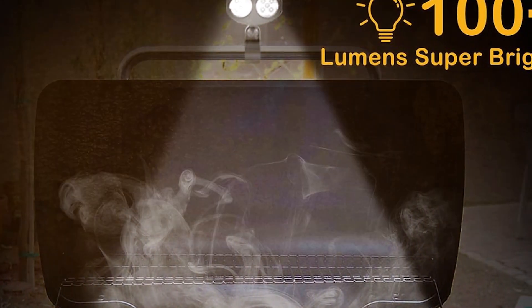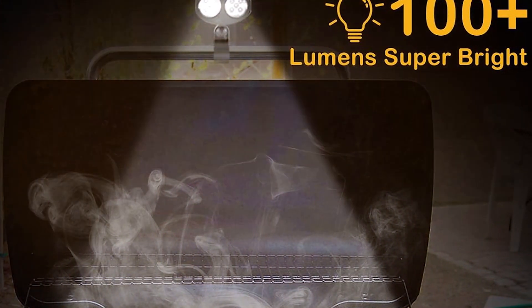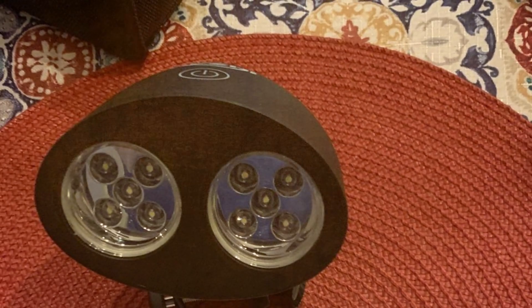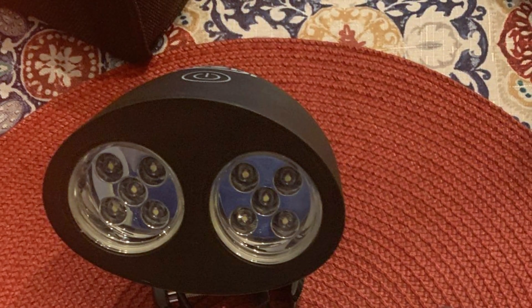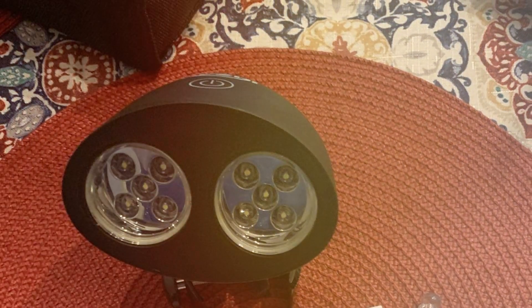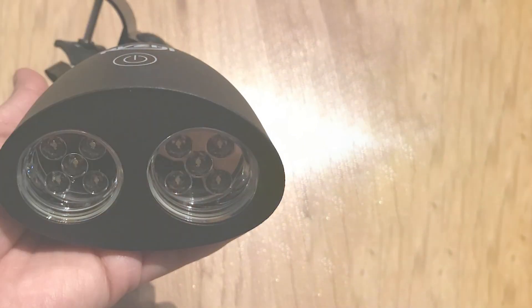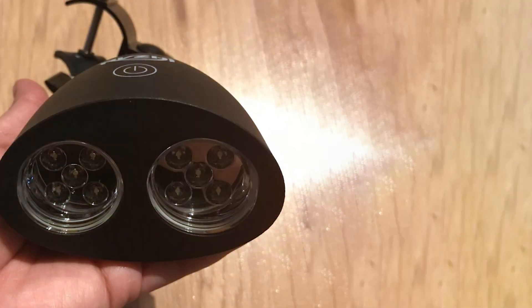What's impressive about this grill light is its ease of installation. The adjustable screw clamp fits most grill handles, and its sturdy build means it stays in place even during intense grilling sessions. The light's waterproof feature is a major selling point, protecting it from rain and accidental splashes. In terms of usability, the RVZHI Grill Light is user-friendly — its one-button operation makes it easy to turn on and off, and the adjustable head allows you to direct the light precisely where you need it.